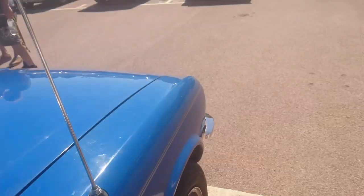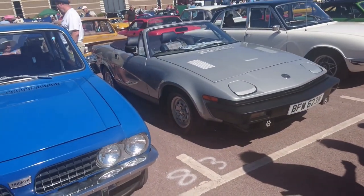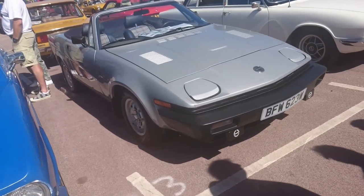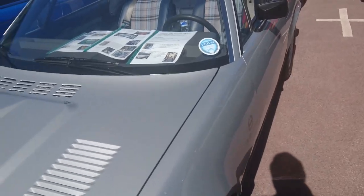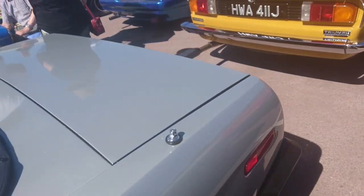I used to have a Dolomite 1500 SE. I've seen one at the Retro Rider Weekender back in May, but that was a special edition. The HL was the more normal, higher-tier one. 1981 Triumph TR8 EFI — that's interesting, viewers.